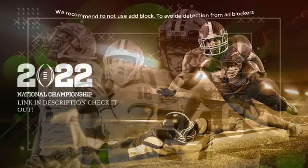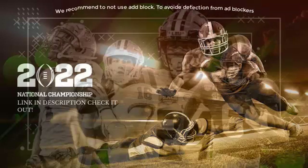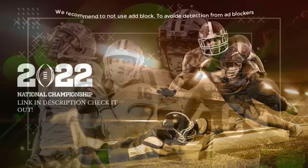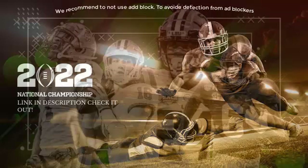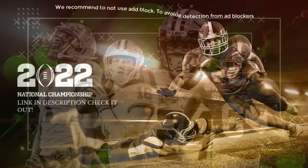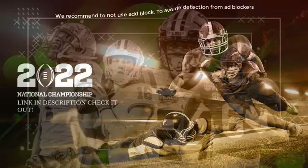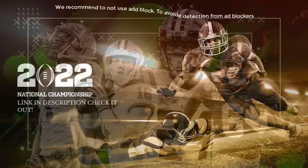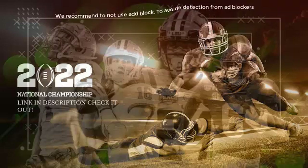On first down it's Gurley — wrangled down before reaching the 20, but a strong run, a six-yard pickup to second and four. Then running the sweep, this is Kupp — gets inside the 15 down to the 14-yard line, a first down pickup of eight. It certainly appears someone has decided to open up the playbook in the first quarter.